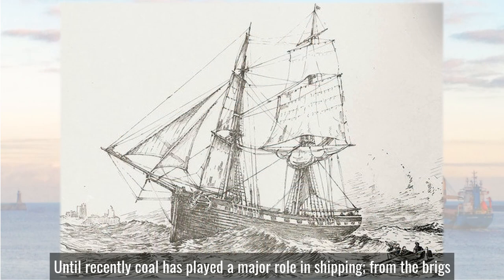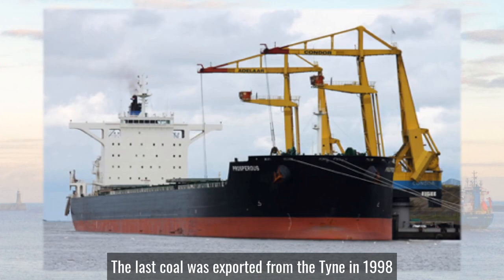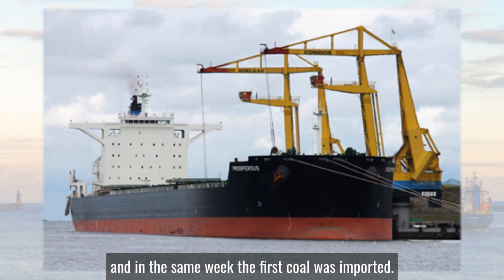Until recently, coal has played a major role in shipping from the brigs and snows of the 16th century up to the modern day bulk carriers. The last coal was exported from the Tyne in 1998 and in the same week the first coal was imported.